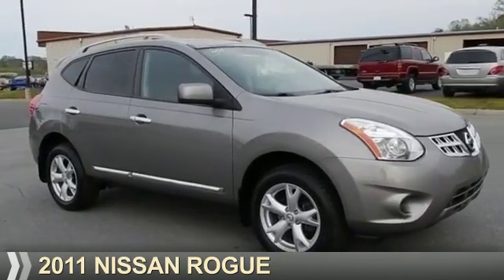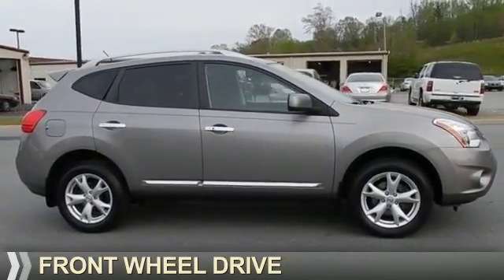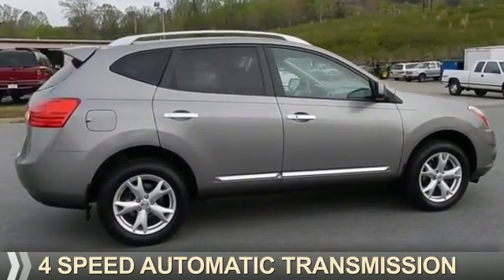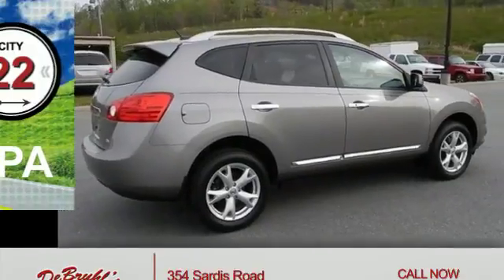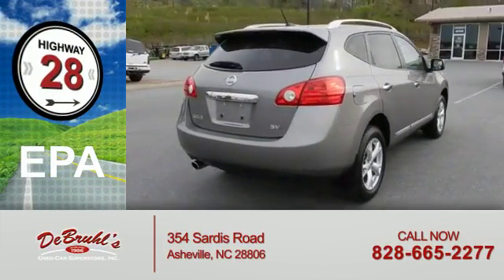Presenting the 2011 Nissan Rogue. It's powered by front-wheel drive, a 2.5-liter four-cylinder engine, and a four-speed automatic transmission. Great fuel efficiency saves you money by requiring fewer trips to the gas station.